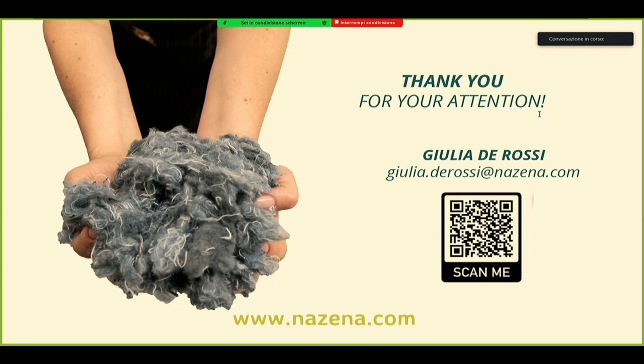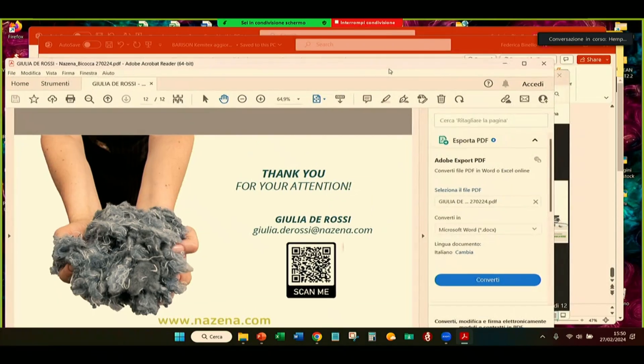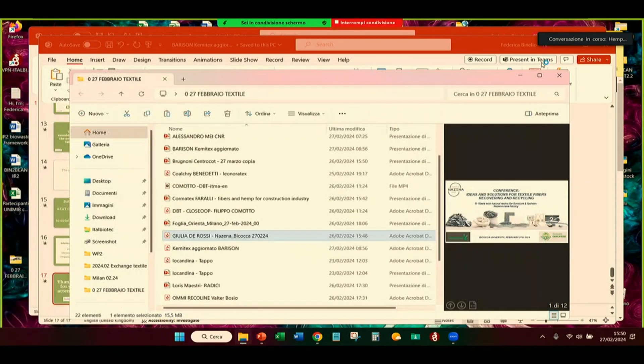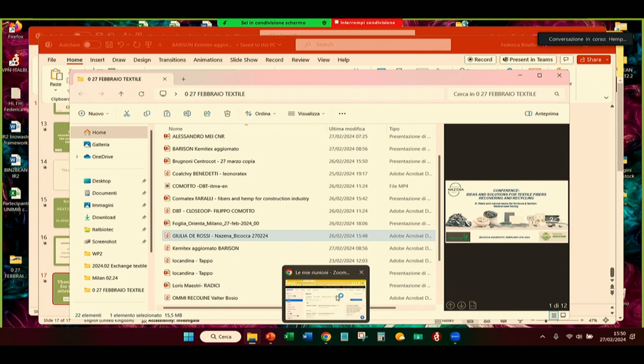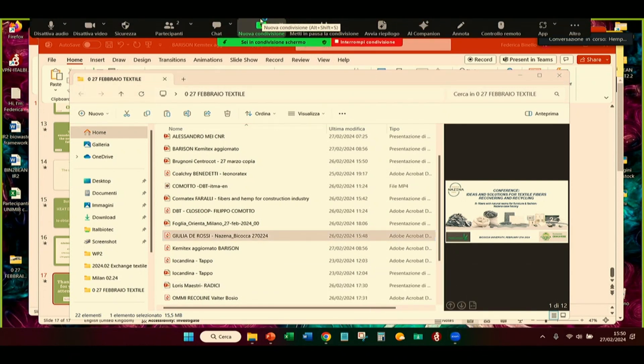We are ready — product online — so not only garments back, but also some other items to be used by brands for their communications, for example in their shops.